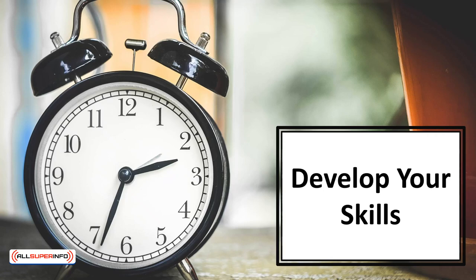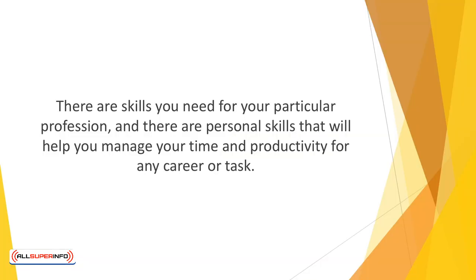In this video, we'll learn how to develop your skills. There are skills you need for your particular profession, and there are personal skills that will help you manage your time and productivity for any career or task.